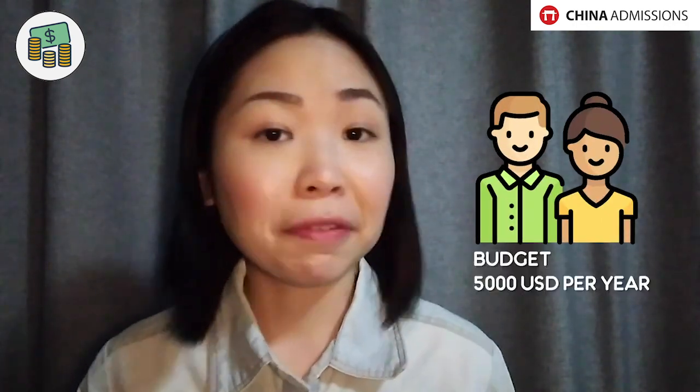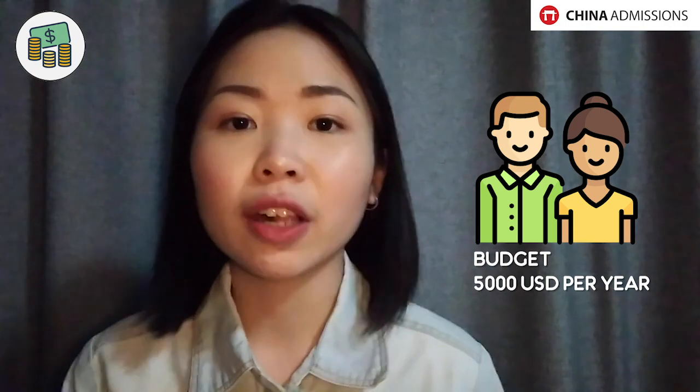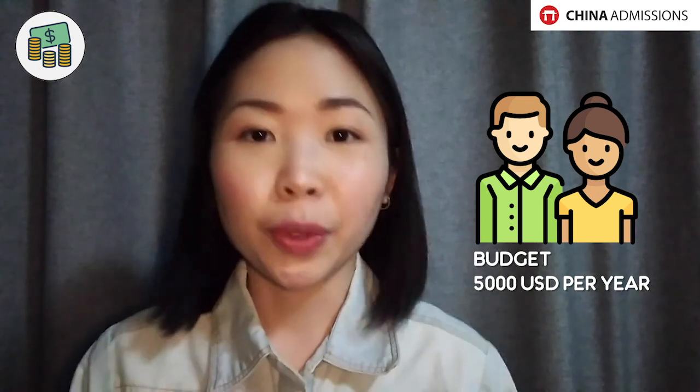By setting your budget it will help you narrow down the options of universities you can apply for. For example, if your parents have set an estimated budget of $5,000 USD per year, it's going to be difficult to apply for more expensive universities. I really suggest sitting down and discussing budget with your parents, your sponsor, or even yourself if you're paying on your own.